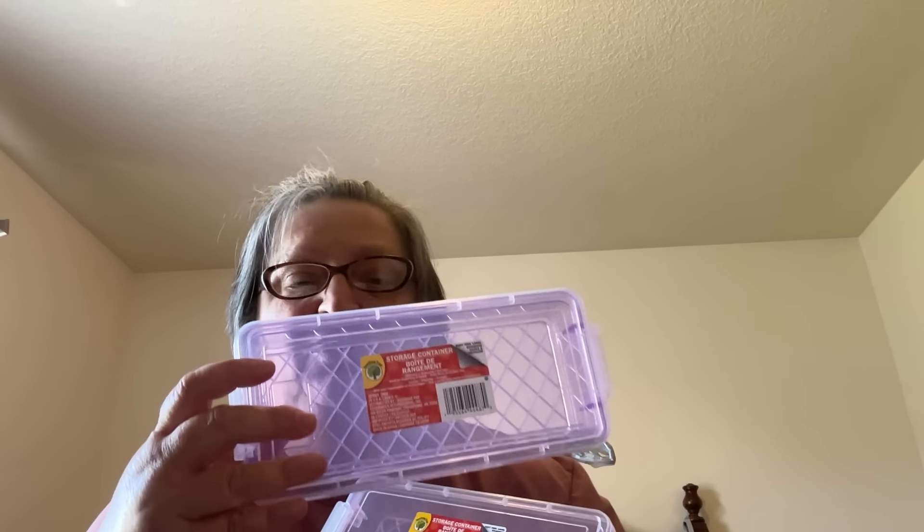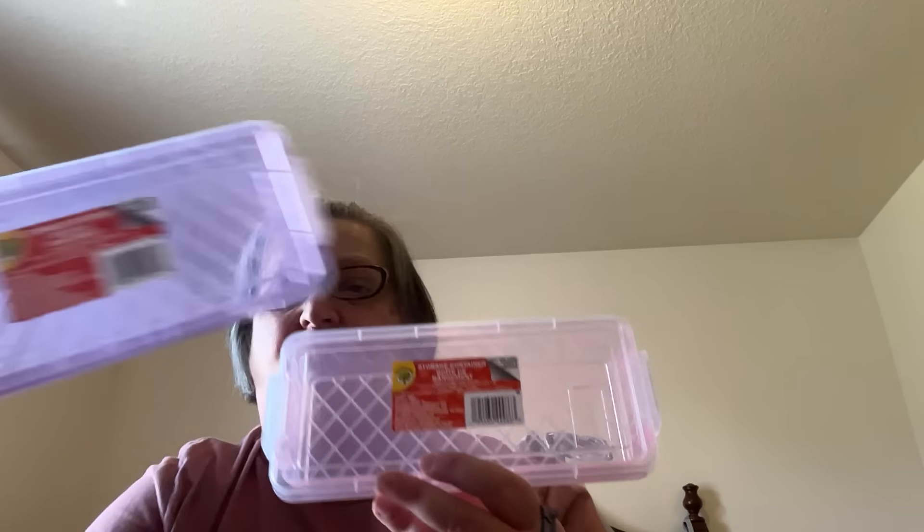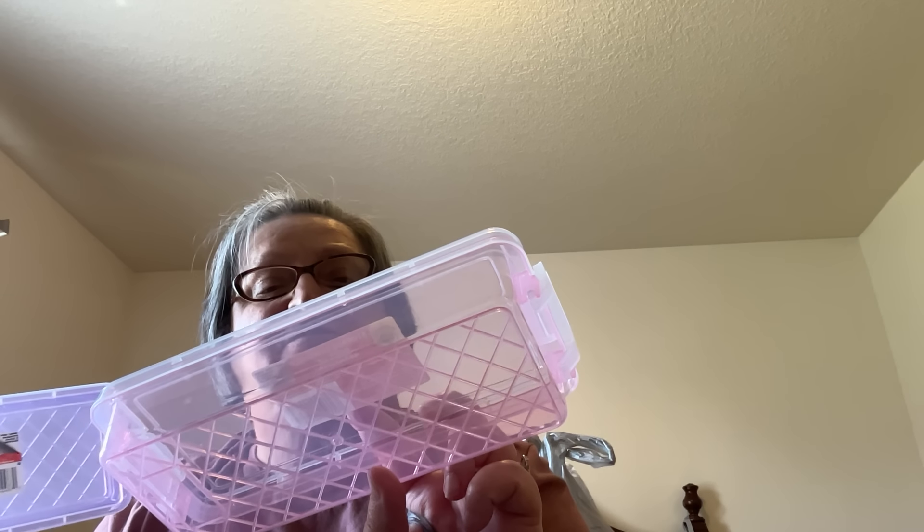These pencil cases are so cute — I've had these before. They're great to store your felt-tip pens for journaling, your calendar, or your planner. I picked up two: this purple color and this light pink color. These are by Teaching Tree, called a storage container — they open at the end and you have that space inside. I've used them for my pencils.